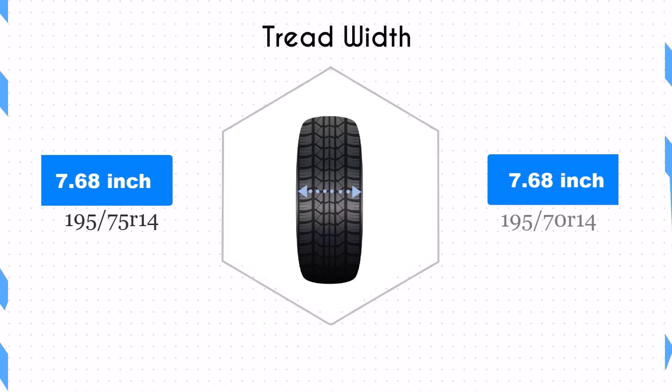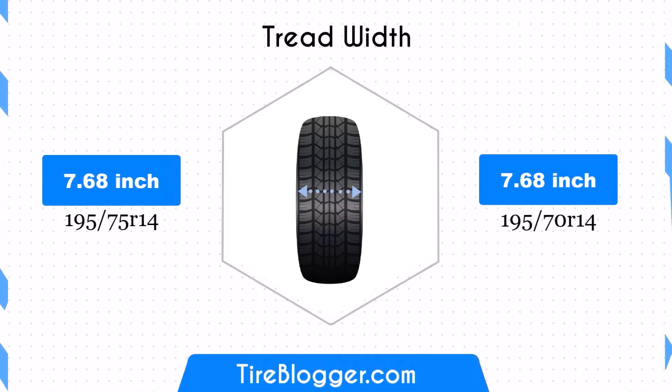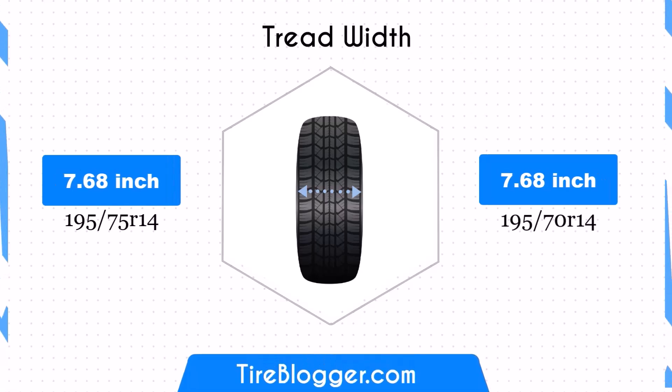Both tire sizes share the same width of 7.68 inches, ensuring that the contact patch remains unchanged. This consistency maintains the traction and stability characteristics of the vehicle, ensuring predictable handling and braking performance.